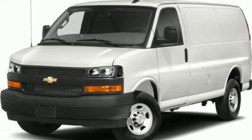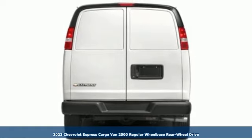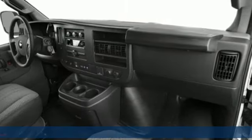It's a new 2023 Chevrolet Express Cargo Van. This is a rugged and durable van that is ready to take on just about any task you can assign.